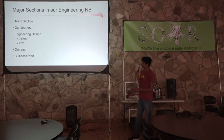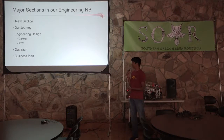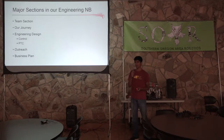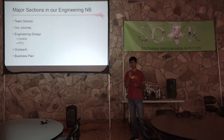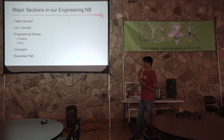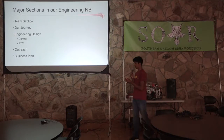These are the major sections that our team personally included in our engineering notebook: a team section, our journey, an engineering design section — which is basically an overview of all of our meetings — and we also included information about our control systems, including code snippets and pretty much all of our code. We also included PTC drawings and models. And of course, you have to have an outreach section where you talk about everything you've done to promote FIRST and spread the word. And lastly, there's a business plan.